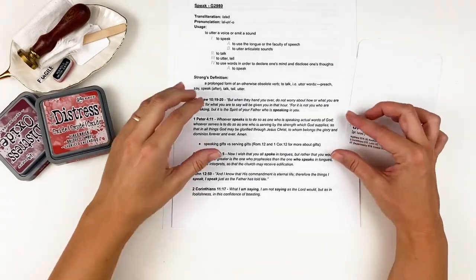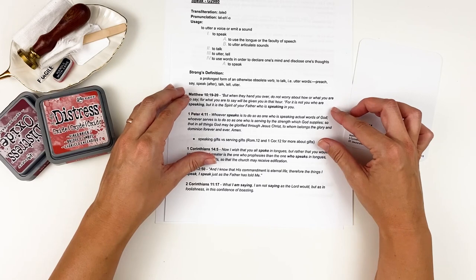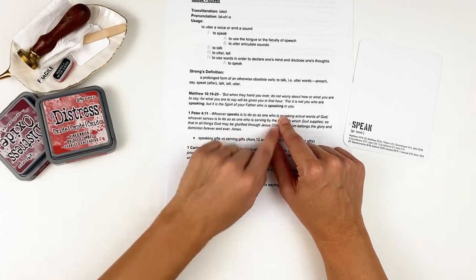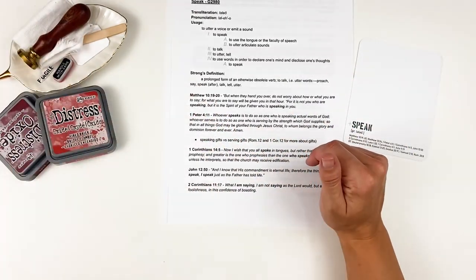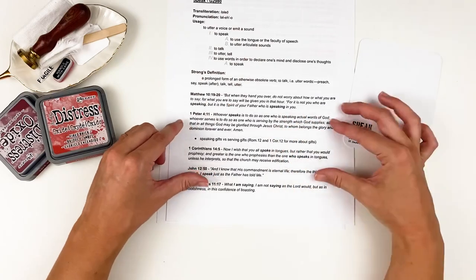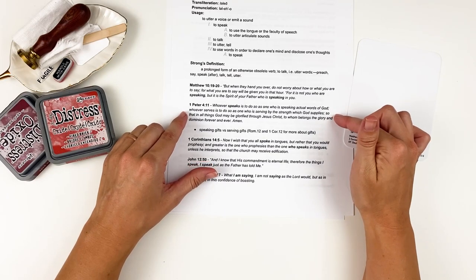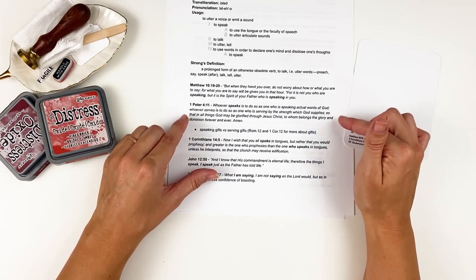Matthew 10:19-20 says: 'But when they hand you over, do not worry about how or what you are to say, for what you are to say will be given you in that hour. For it is not you who are speaking, but it is the Spirit of your Father who is speaking in you.' First Peter 4:11: 'Whoever speaks is to do so as one who is speaking actual words of God, so that in all things God may be glorified through Jesus Christ. Amen.'